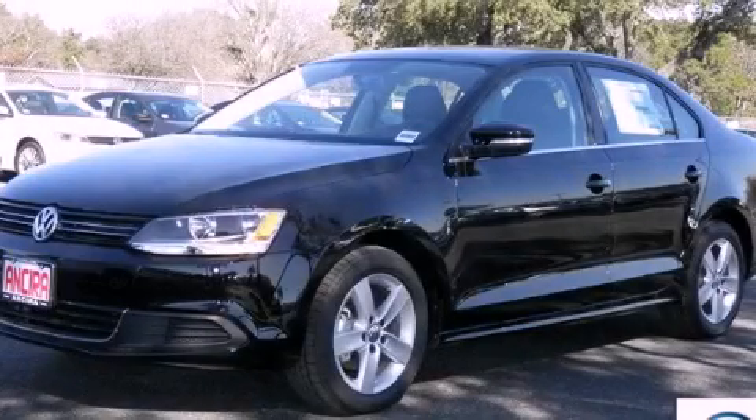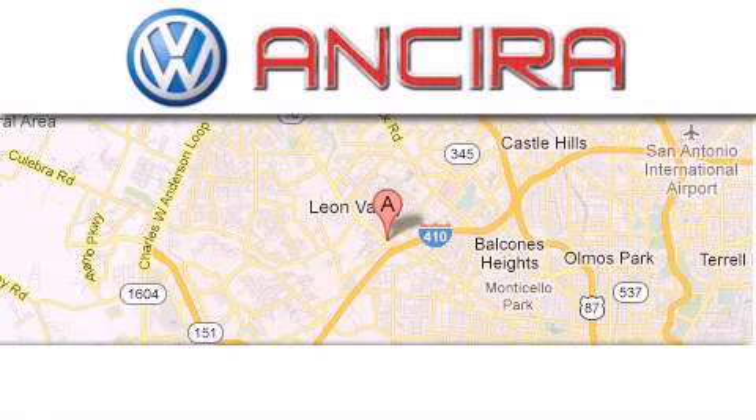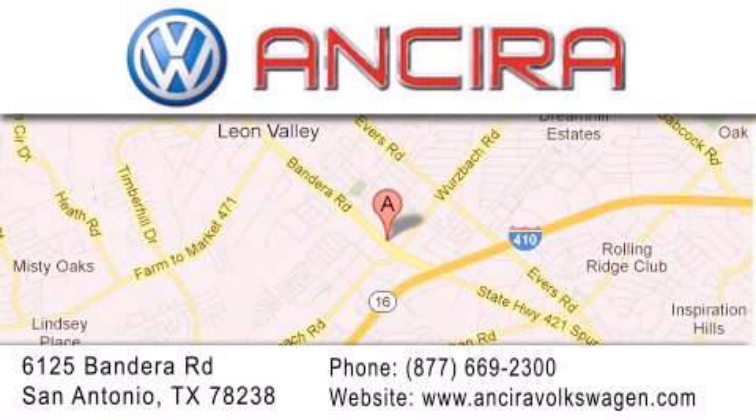Call or visit us right now and arrange your test drive today. Ancira Volkswagen is conveniently located at 6125 Bandera Road, just outside Loop 410. Come by and experience the Ancira Volkswagen difference today. When you think of Volkswagen, think Ancira Volkswagen.